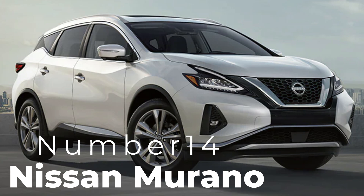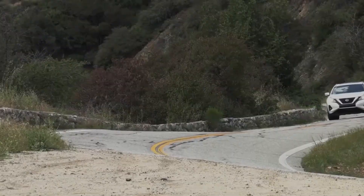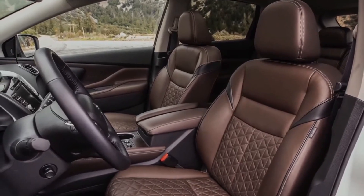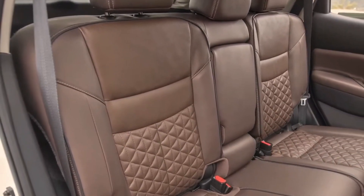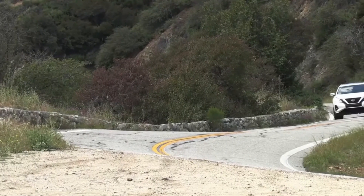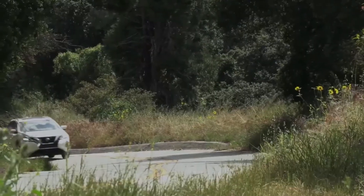Number fourteen: Nissan Murano. The Nissan Murano is an ideal choice for those who want a spacious and comfortable SUV with luxury elements. Powered by a 3.5-liter V6 engine, the Murano provides a smooth and responsive drive. Inside, you'll find plush seating, an 8-inch infotainment system, and features like dual-zone climate control and available leather upholstery. The Murano also offers Nissan's Safety Shield 360, which includes lane departure warning, pedestrian detection, and automatic emergency braking. With its elegant interior and strong performance, the Murano is a fantastic value under $50,000.